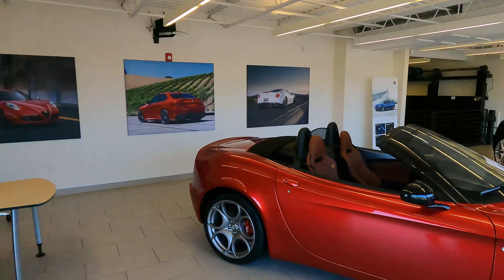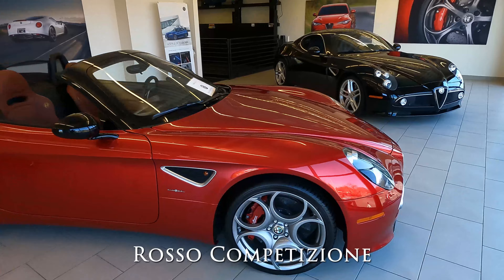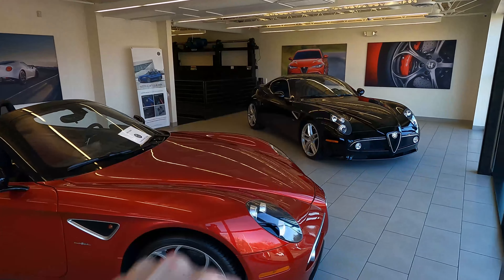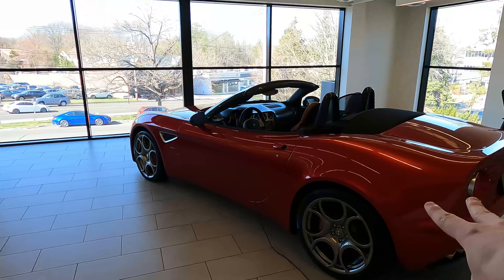We are here. I'm not going to shout because we are in the showroom. I have my mask on. Here is the 8C Spyder right here in a beautiful red color. You can see the coupe over there in black. Easily one of my favorite cars — probably my dream car. We'll go over the Spyder first.